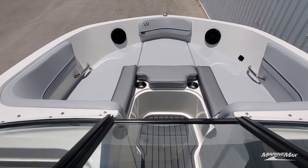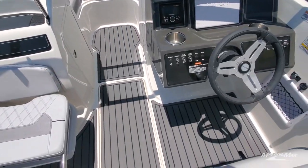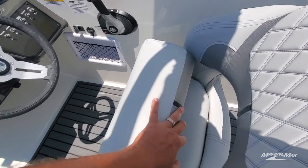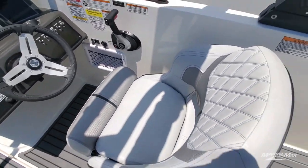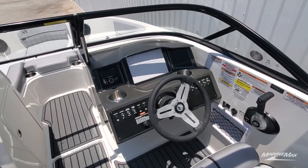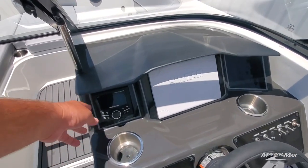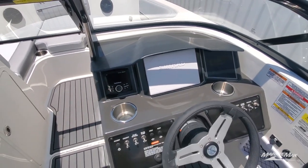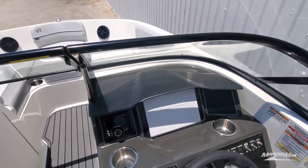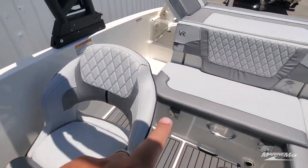Again, you'll see the sea deck flooring throughout. There's a flip-up bolster for the driver, so if you need to sit up higher, just flip that up. Beautiful dash arrangement — all the switches are easy to reach and easy to see. We've upgraded to the Rockford Fosgate sound system. That's Bluetooth AM/FM with better quality speakers — two of those speakers are in the bow and two in the cockpit.